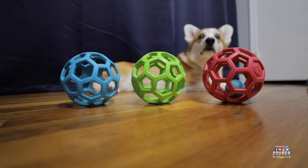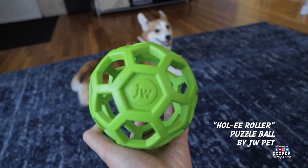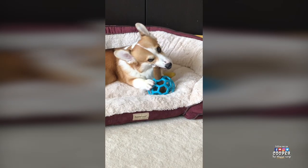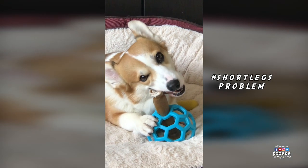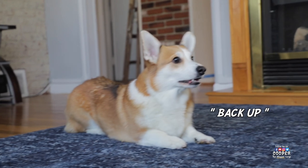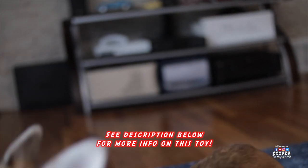We love it so much, we had to get three of them — one of each color available. We play fetch with this ball every single day. It's so versatile that sometimes we actually use it as a chew holder for Cooper. He has short legs, so he has trouble holding his chew, and this ball actually helps him. You can check out this toy in Cooper's Amazon store. The link to the store is in the description below.